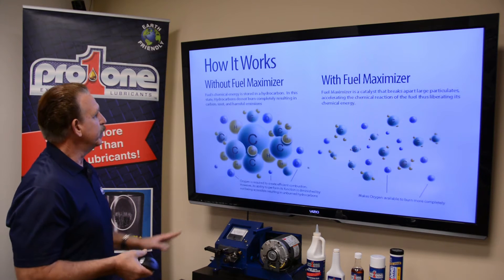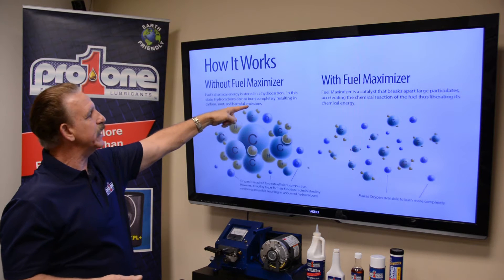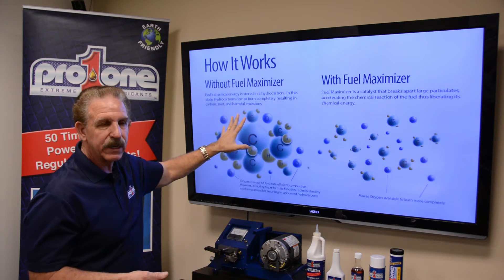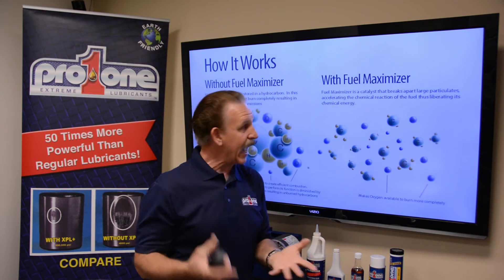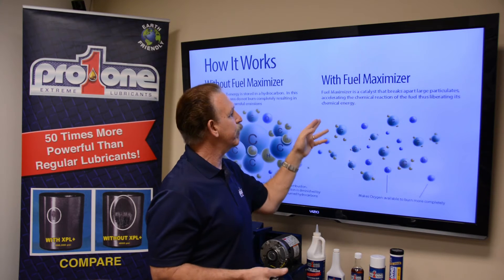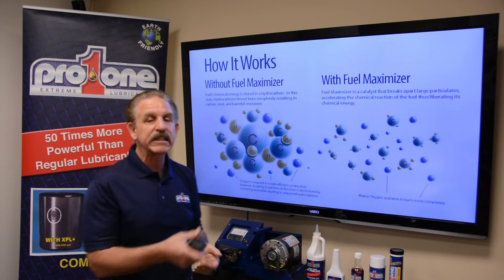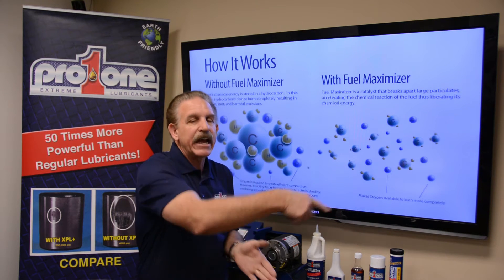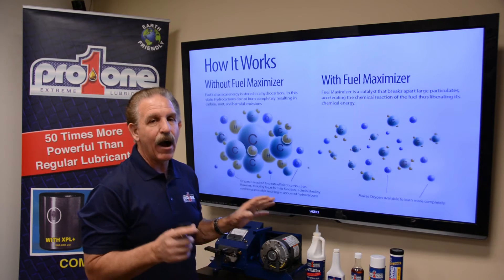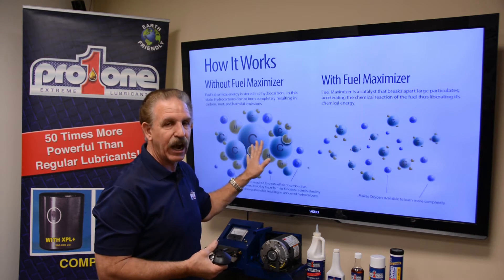It's real simple: we're actually going to take big molecules and turn them into little ones. The fuel's chemical energy is stored in the hydrocarbon. In this state, the hydrocarbons do not burn completely, resulting in carbon soot and harmful emissions because they're big. With the fuel maximizer, which is a catalyst, it breaks apart large particulates and accelerates the chemical reaction of the fuel, liberating its chemical energy. Some of them aren't burnt completely, so they re-enter the fuel a second time through what's called an EGR valve — an exhaust gas return system. That's how mechanically they're trying to solve the re-burn, because it never gets burnt efficiently the first time through.